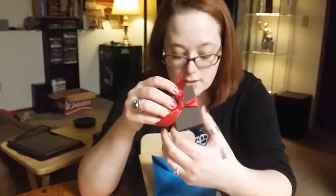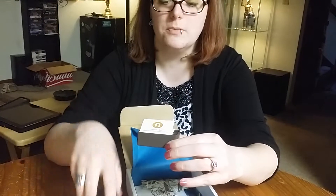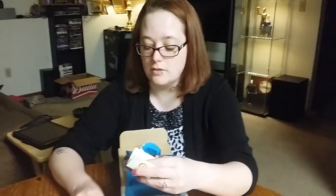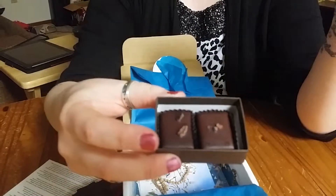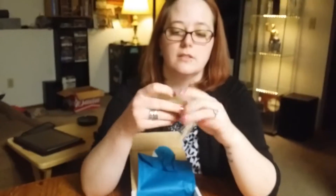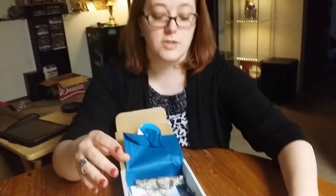Oh, this might be the truffle. It comes in a cute little box and it's supposed to be super organic — soy-free, gluten-free. And those are two pieces of dark chocolate truffle. It also came with a little ingredient list and nutrition facts about it. So that was kinda cool.